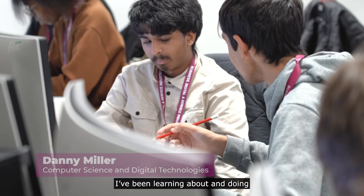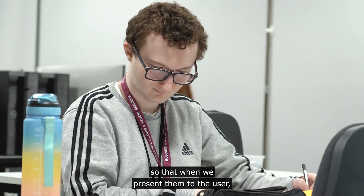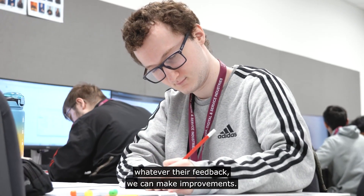I've been learning about and doing research into websites and how to describe them clearly, so that when we present them to the user, whatever their feedback, we can make improvements.